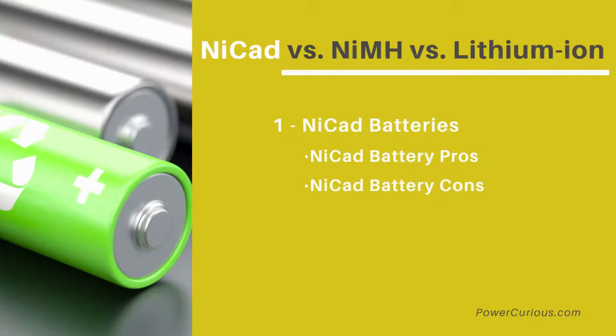NiCAD battery cons: they can't be used for high power devices, NiCAD is heavier than most other battery options, they suffer from memory problems, and must be recycled.